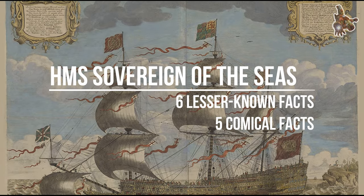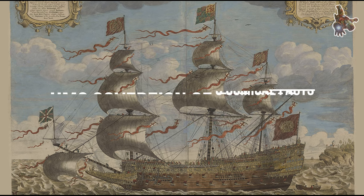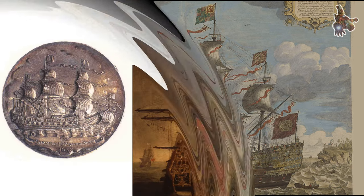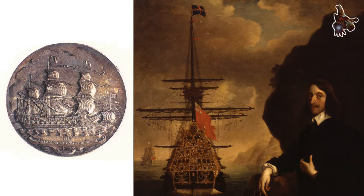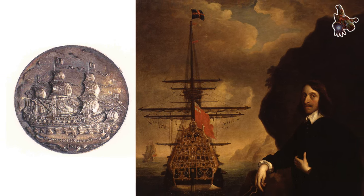Hi everyone. HMS Sovereign of the Seas, also known as Sovereign, was one of the most majestic and renowned sailing ships of its time. Here are some lesser known facts about this famous vessel.